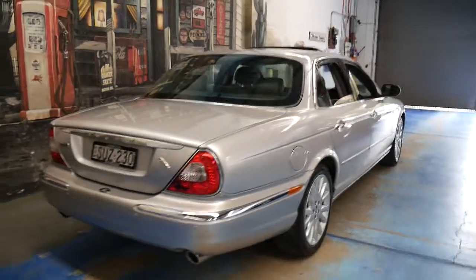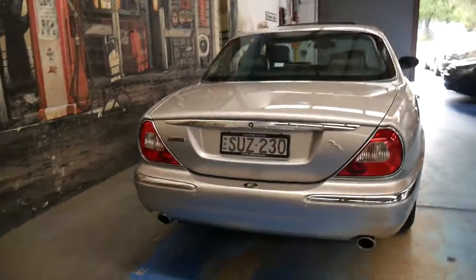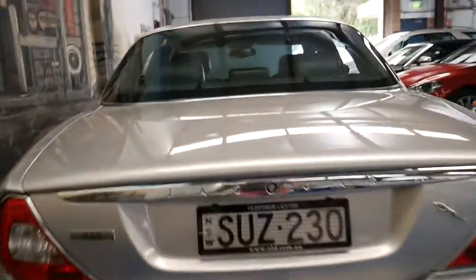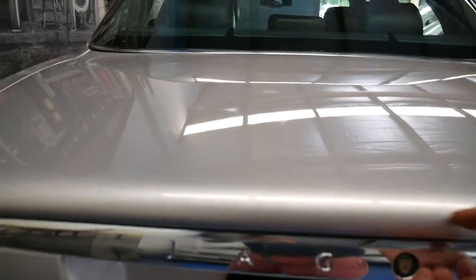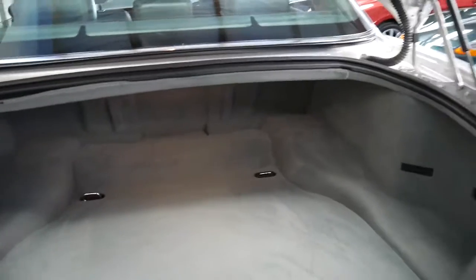It was owned by a very, very fussy owner and it was traded on another Jaguar with lower kilometres. All the carpets are very good, and it does have a full-size spare.